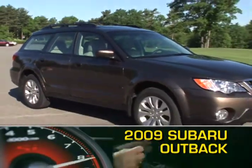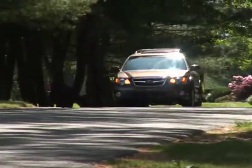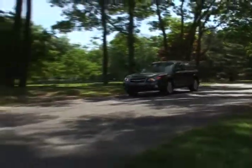Exceptional agility, good fuel economy, and go-anywhere all-wheel drive makes the 2009 Subaru Outback an attractive choice for anyone needing a reliable crossover wagon.